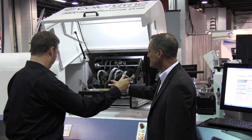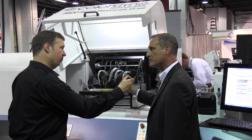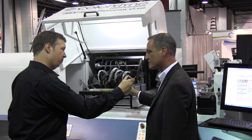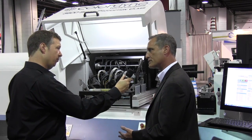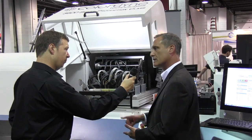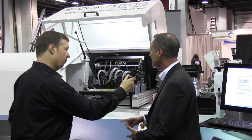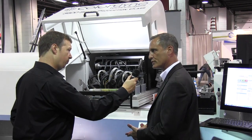Our partnership with PCMC allows us one of the finest and most durable and stable web control and web handling systems in the industry, along with finishing components from coding stations, print stations, lamination towers, laser die cutting from LASX, as well as rotary stations and any configuration for rotary tooling.